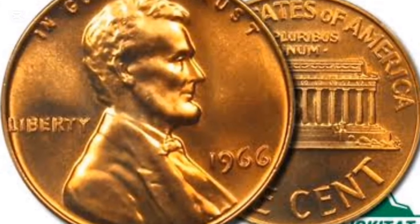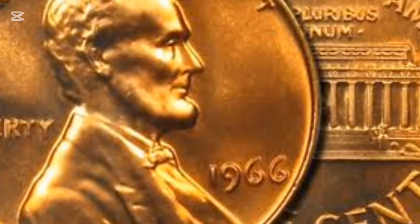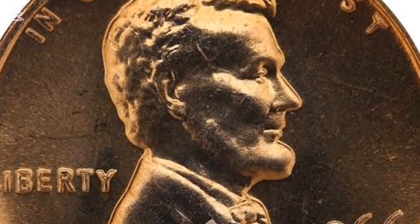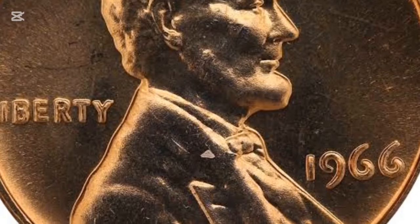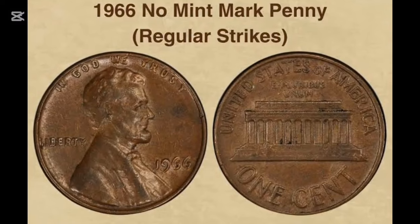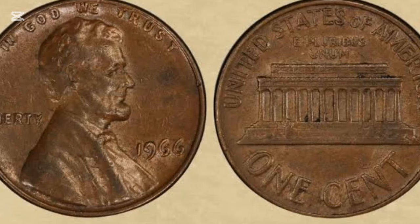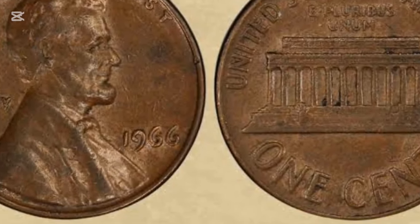Despite being widely produced, some 1966 pennies can fetch significant prices, especially in higher grades. The value depends largely on their condition. A 1966 penny graded MS60 might only be worth around 40 cents, but in MS66 that price jumps to $25. If you find an MS67 penny, you could be looking at $550. Some collectors have snagged incredible prices at auction, with a red-toned MS67 penny selling for a whopping $6,463 in 2012.